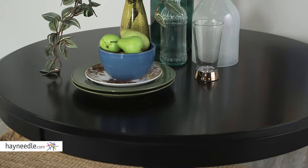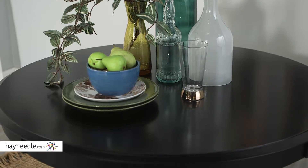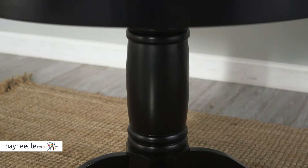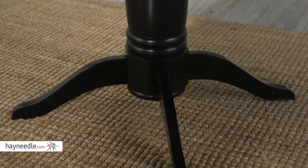It features a spacious 44-inch round top that seats up to four people and is perfect for any dinner or home gathering. Notice also the pedestal base gives it a 30-inch high tabletop — compare that with your current seating or keep it in mind when purchasing your chairs.